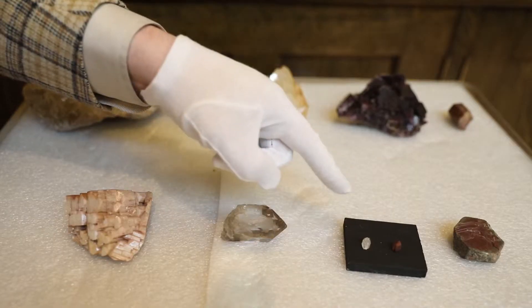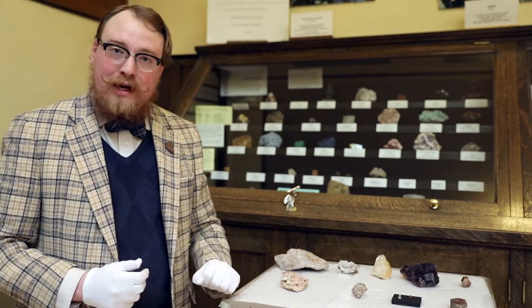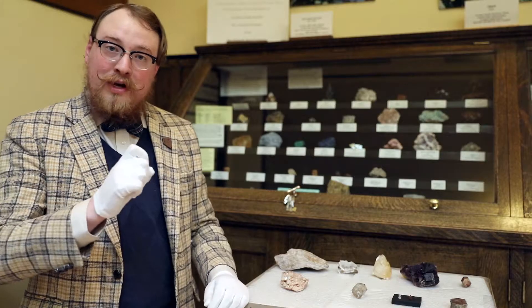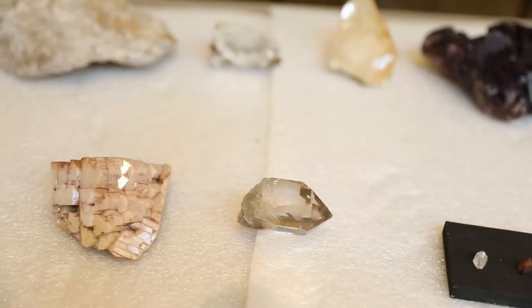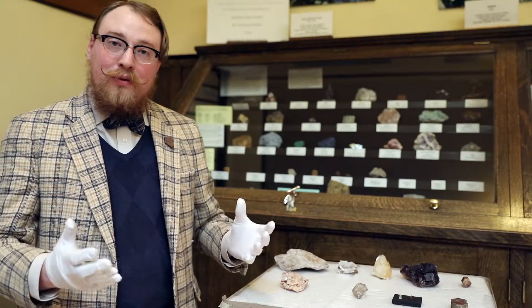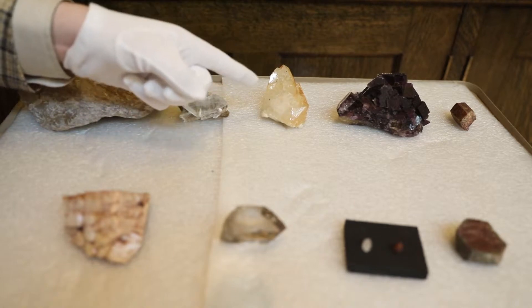So if topaz cuts something, that means it is softer than an 8 on the hardness scale, topaz being an 8. Your fingernail, for example, is about 2.5 on the hardness scale, so if you can scratch it with a fingernail, it is softer than a 2.5. This is one of the first steps to use when trying to classify or figure out what your rock or mineral is.